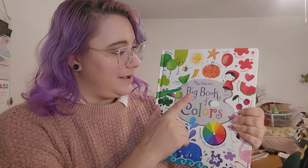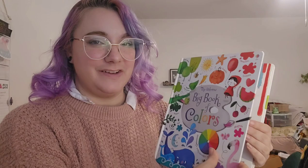Hello my friends! Welcome to what we're going to be looking at today. The Big Book of Colors. This one's not so much a storybook as a bit of a color adventure.